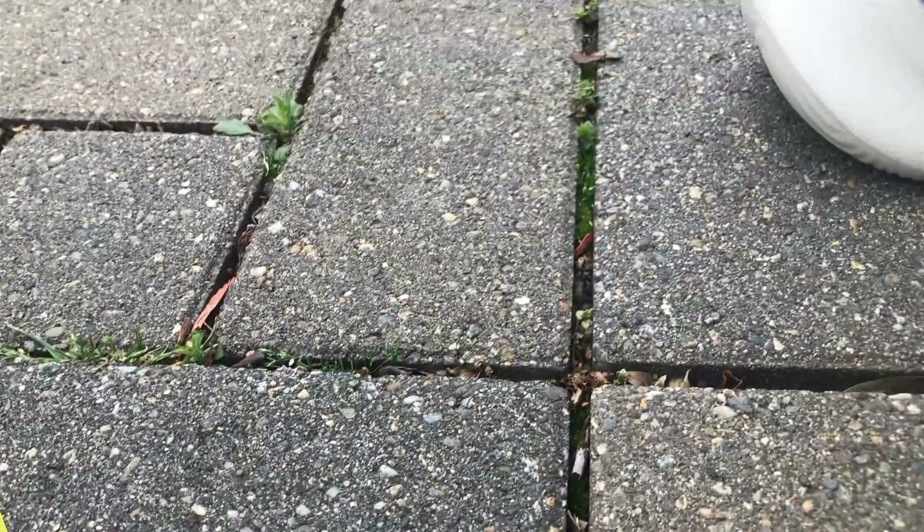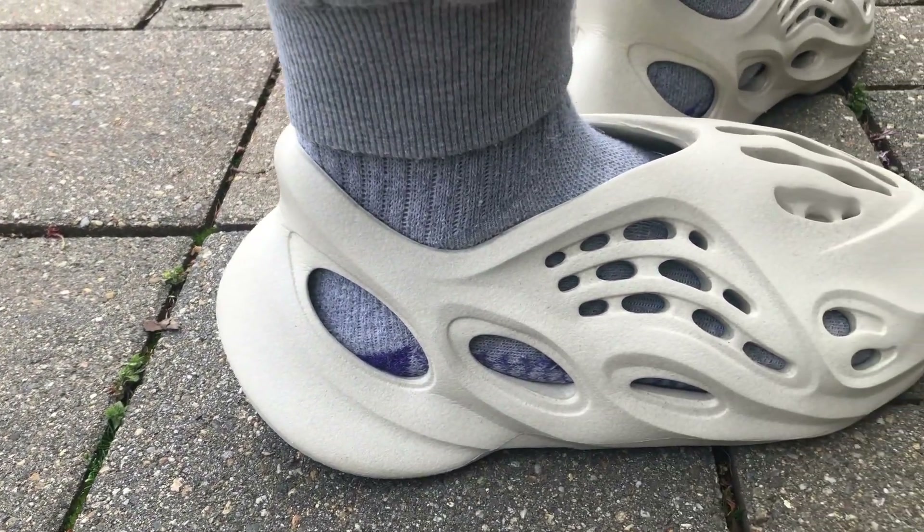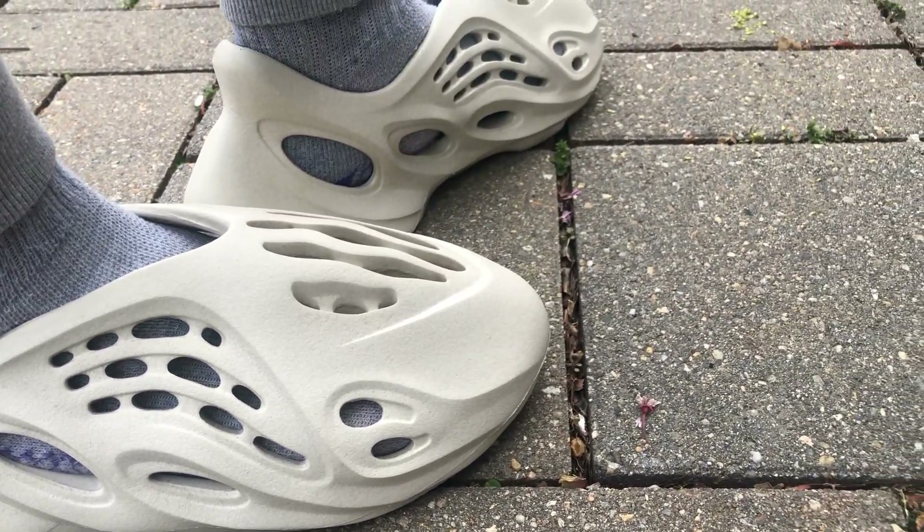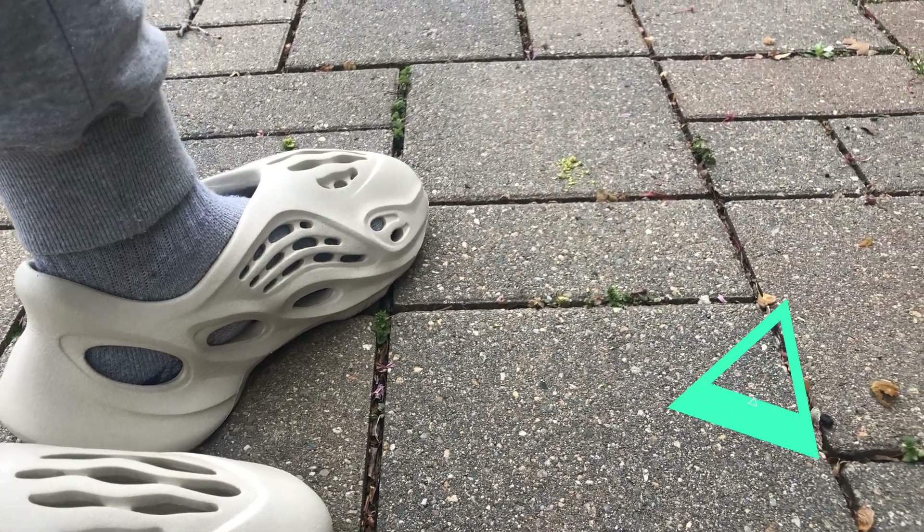I have to say these shoes are the most comfortable shoe that I have ever worn on my feet. I absolutely love them and would highly recommend them. I feel like this is the shoe of the future and Kanye West is a genius. It looks like your foot would slide when you walk, but it does not — it has a nice grip on the inside of the shoe, very snug.